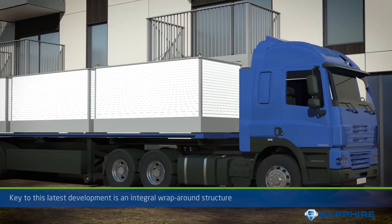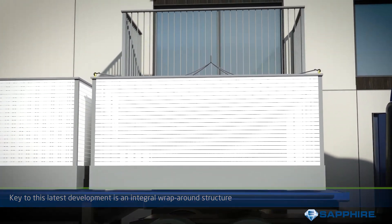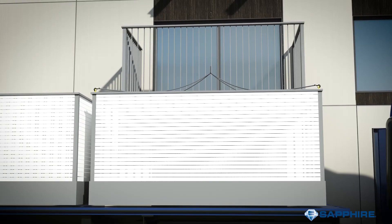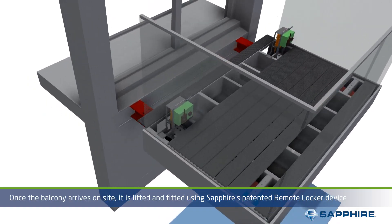Key to this latest development is an integral wraparound structure, which protects the balcony during transport and then forms part of the balcony cassettes in situ. Once the balcony arrives on site, it is fitted and lifted using Sapphire's patented remote locker device.